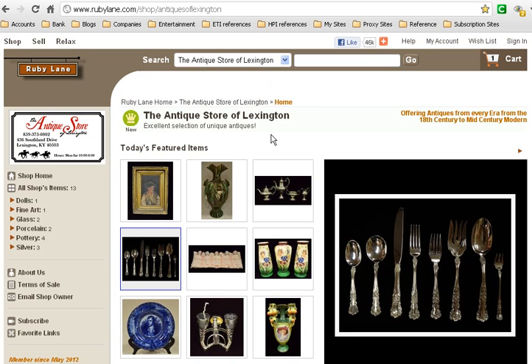You can also visit the website of the store itself at theantiquestoreoflexington.com. Either way, that will bring you to this site and you can see some of the extraordinary items — very beautiful sterling silver and silverware that's available through their online store.